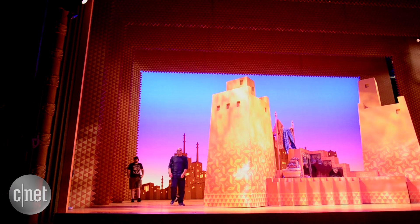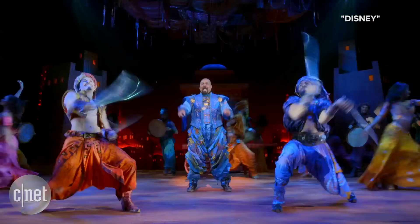I am the production stage manager here at Aladdin on Broadway. I manage everything upstage of the proscenium.